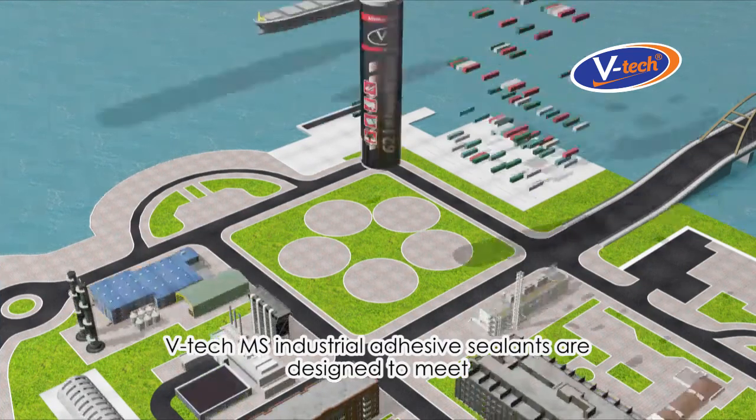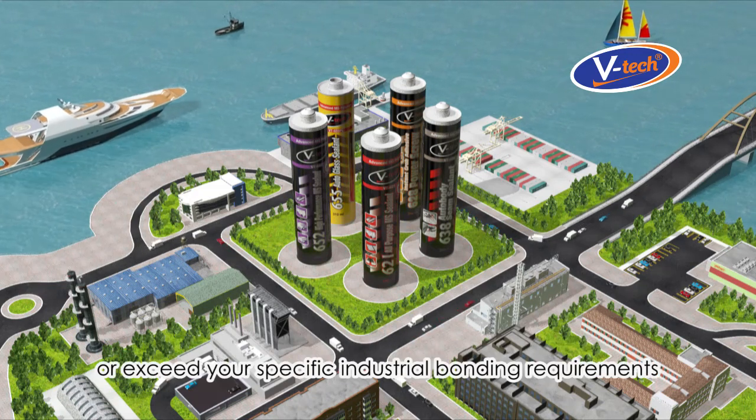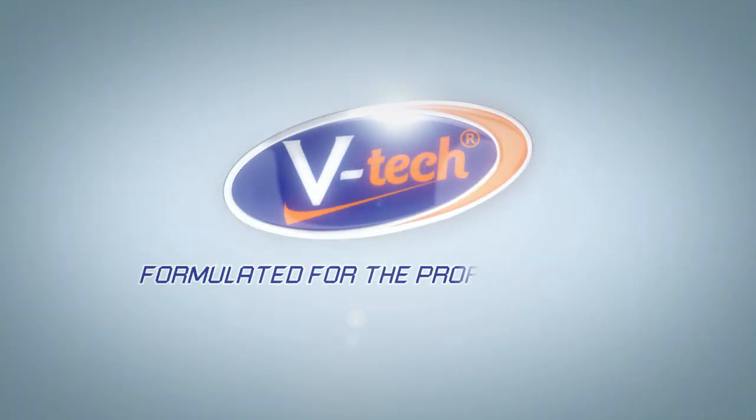VTEC MS Industrial Adhesive Sealants are designed to meet or exceed your specific industrial bonding requirements. VTEC — formulated for the professionals.